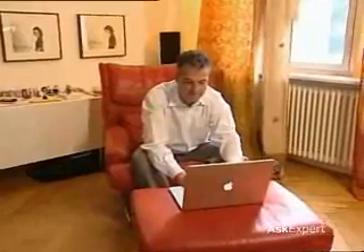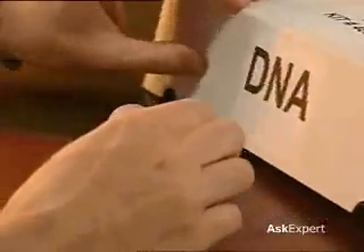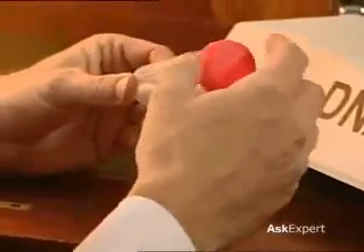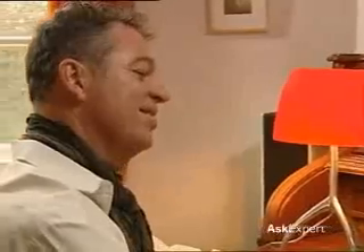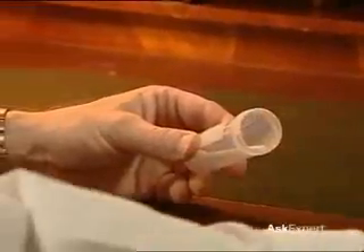This is Klaus. It says on the internet that he can have part of his genotype decoded for just 99 euros. Obviously, that gets him curious. Genetic information is stored in almost every cell of our body. All Klaus has to do is wipe the inside of his mouth with a cotton wool swab and the cells, with the sought-after information about his ancestors, will adhere to it.